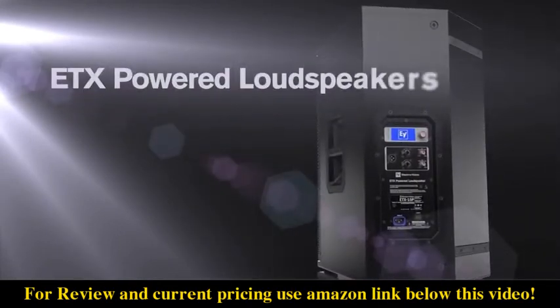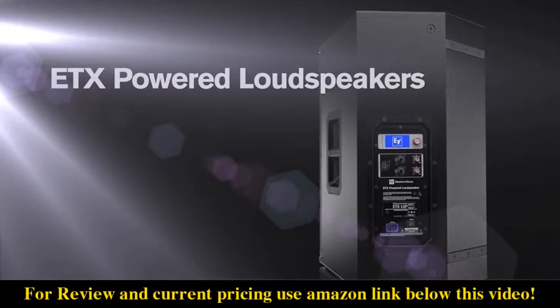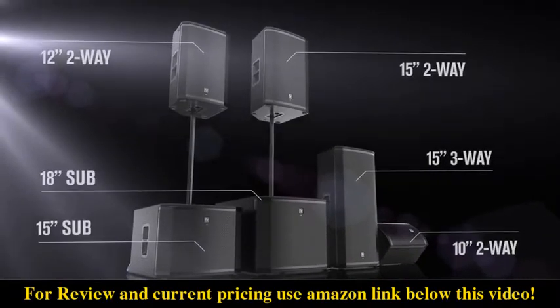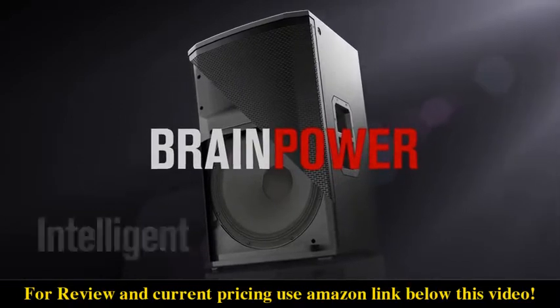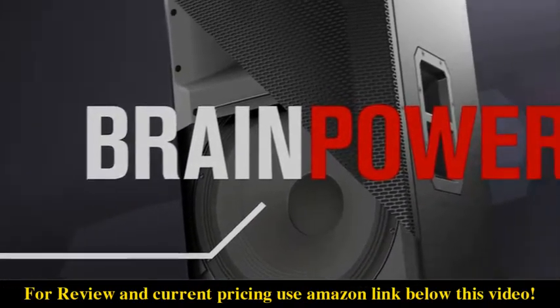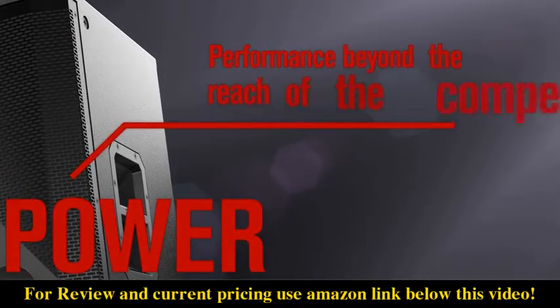Introducing ETX Powered Loudspeakers, the most advanced portable speakers we've ever made. Six stunning models offering an unbeatable combination of brains and power. Intelligent features, innovative design, performance beyond the reach of the competition.